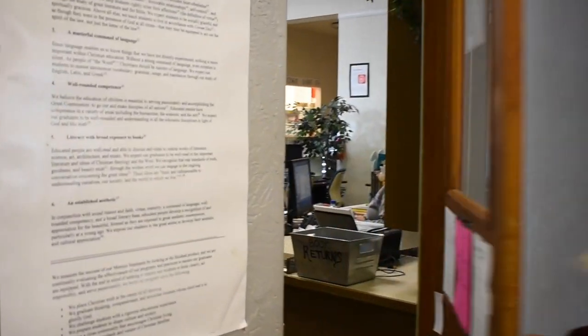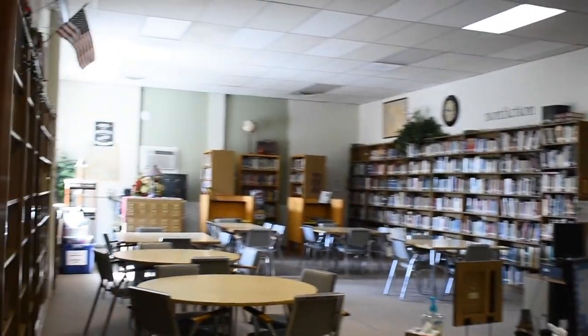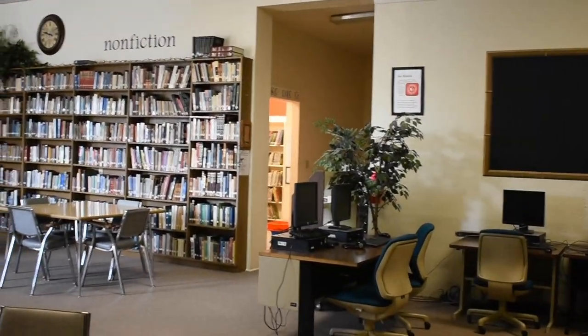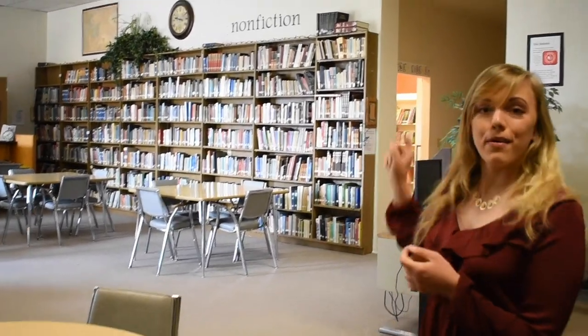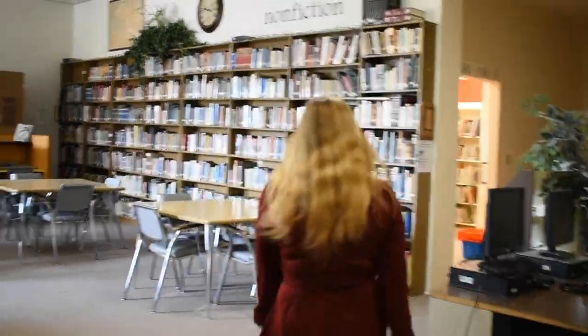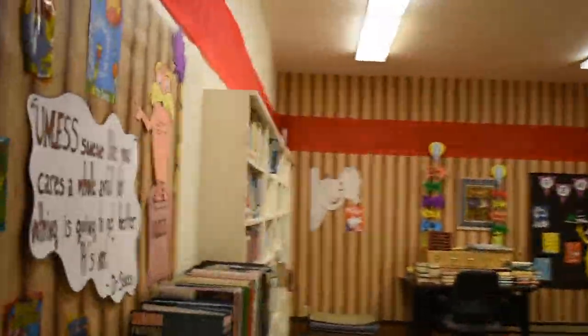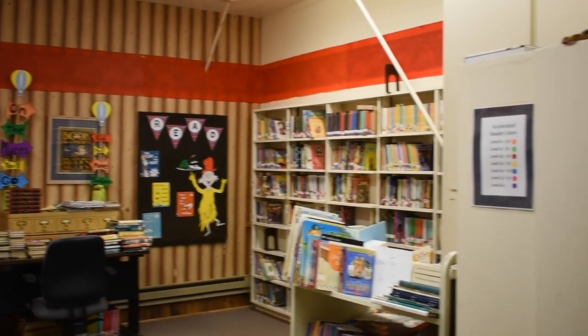Let's duck into the library here. This section of the library is for our middle school and high school students, and the elementary library is in that back corner. Let's move on.